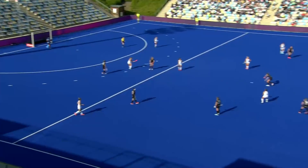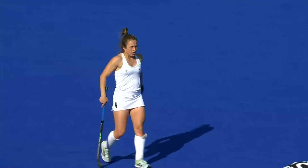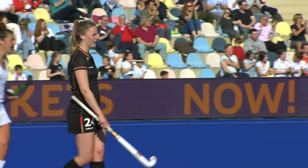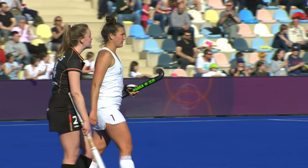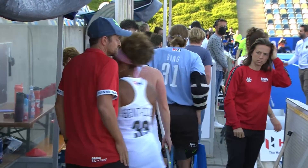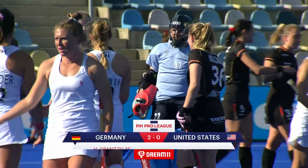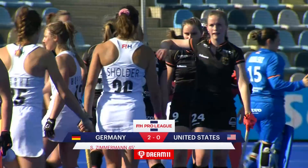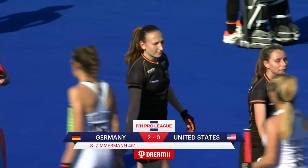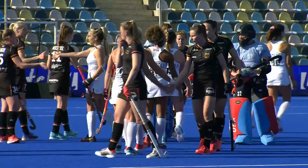There is the hooter for the end of this FIH Women's Pro League. The USA with a huge amount of energy and intent towards the end, but just without the completion into the circle. One from Granitsky on the backhand deflection and then one from Zimmerman gives us the score line here in Mönchengladbach at the end of this Pro League game — Germany 2, the United States 0.